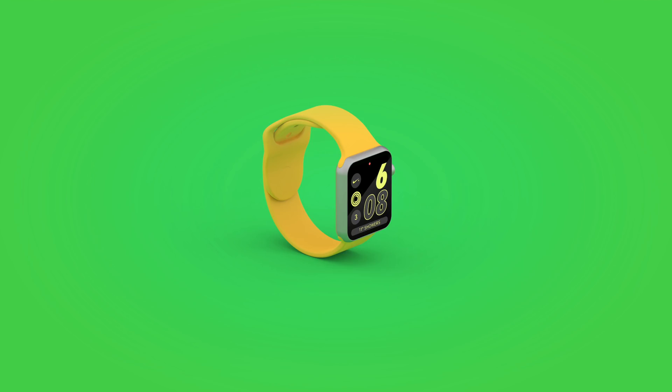watchOS 7 could bring a new kids mode for children with an Apple Watch, including a new activity mode that measures movement time instead of calories burned. Apple will also add a school time feature letting parents manage which apps and complications are accessible during specific hours, along with general parental controls. We could also see a share your face feature allowing users to share specific Apple Watch faces and complication settings with one another.